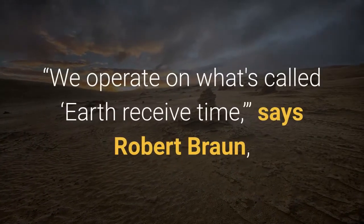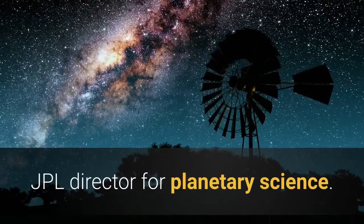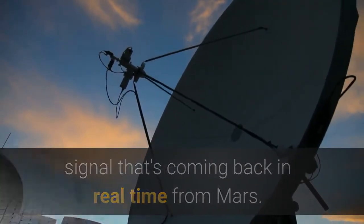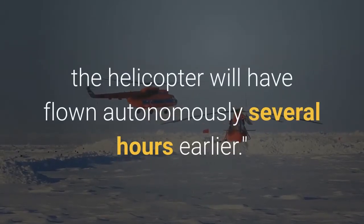We operate on what's called Earth receive time, says Robert Braun, JPL Director for Planetary Science. What we're watching on the livestream is the signal that's coming back in real time from Mars. In reality, the helicopter will have flown autonomously several hours earlier.